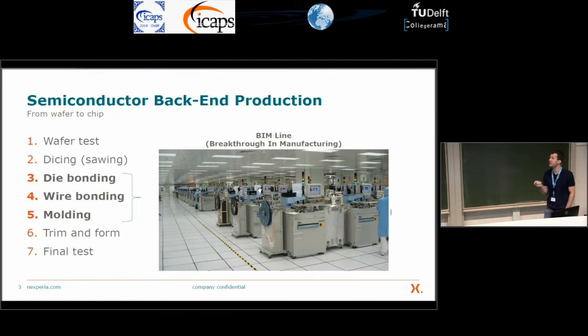It's a term from the 1990s when it actually was a breakthrough manufacturing, but 20 years later we still use these machines. After this process, we separate the products — they are still on the frame altogether — and we run them through a final test before we deliver them to our customers.